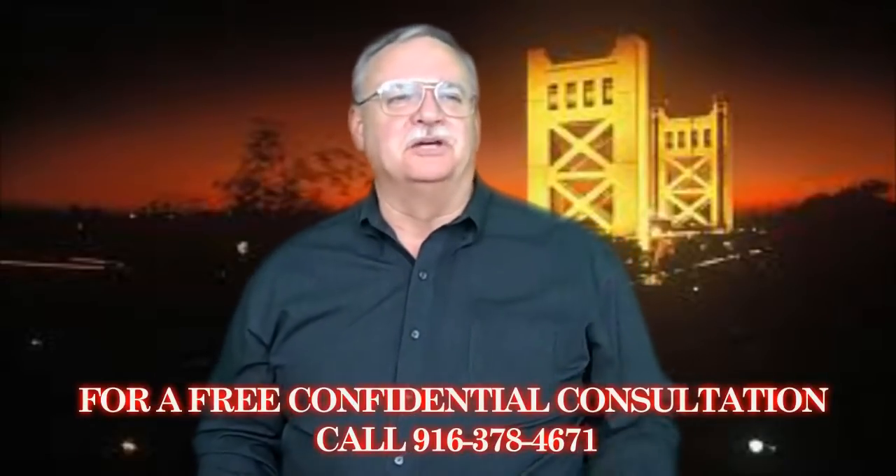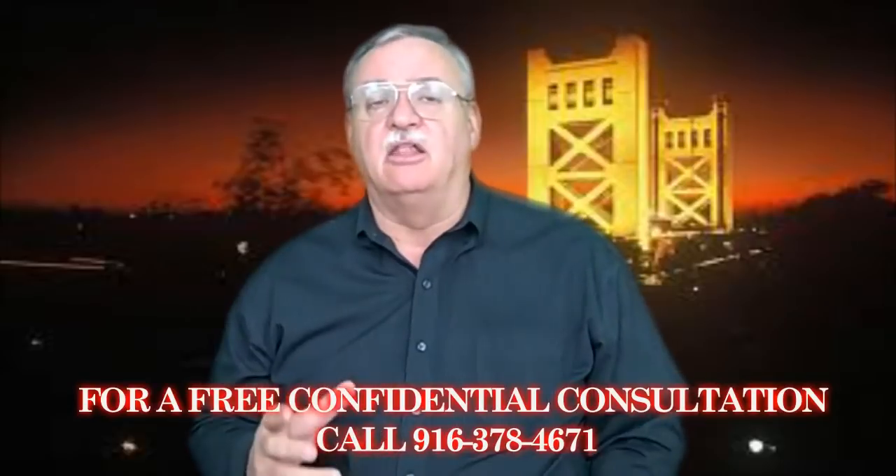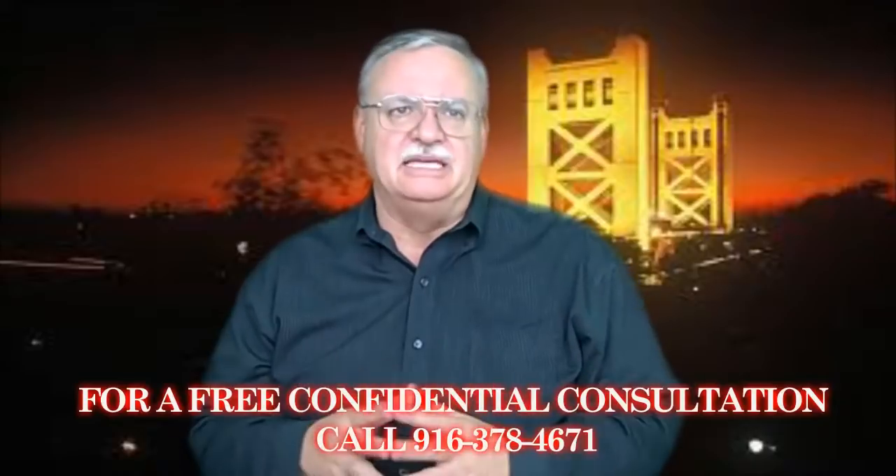Hey, Realtor and Area Specialist Mike and Jennifer Wrigley here bringing you the latest real estate information. Thank you for joining us. Today we continue our Home Buying Process series as outlined on the Fannie Mae website knowyouroptions.com. Let's discuss House Hunting Basics.